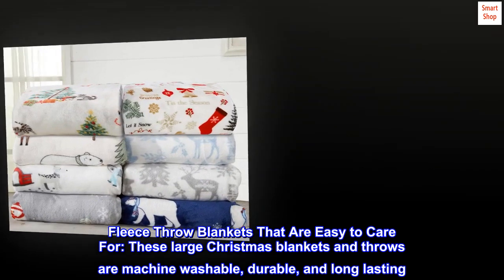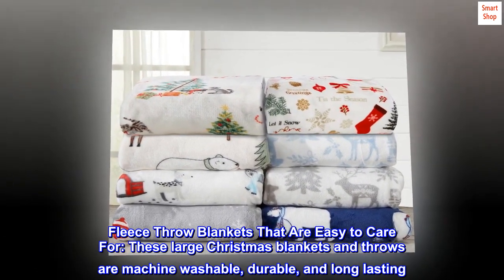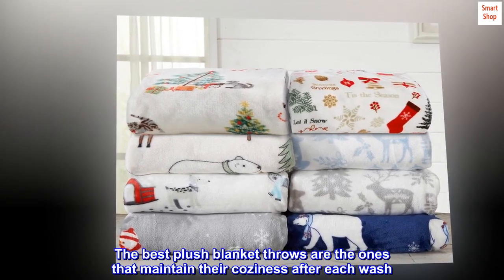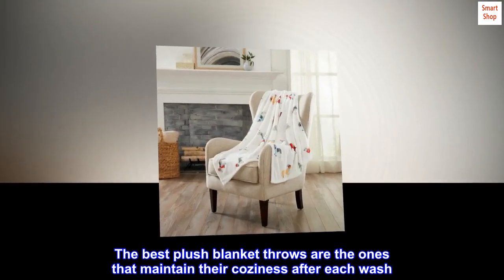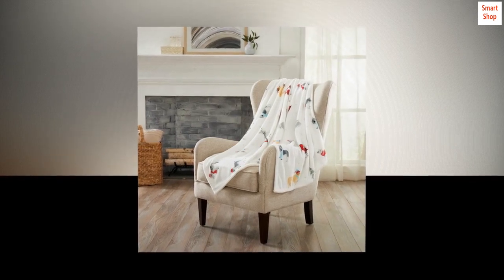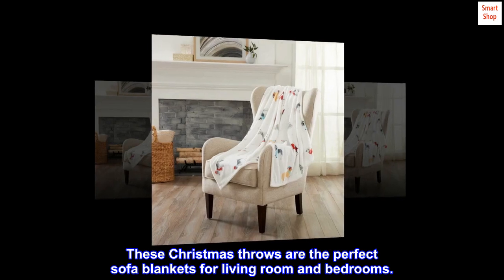Fleece throw blankets that are easy to care for. These large Christmas blankets and throws are machine washable, durable, and long-lasting. The best plush blanket throws are the ones that maintain their coziness after each wash. This cozy plush blanket does just that. These Christmas throws are the perfect sofa blankets for living room and bedrooms.